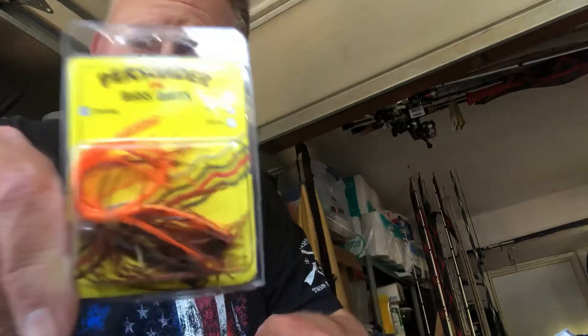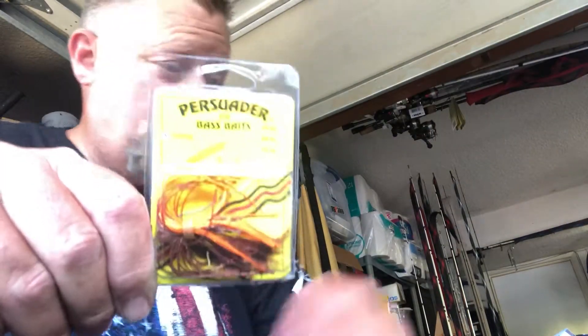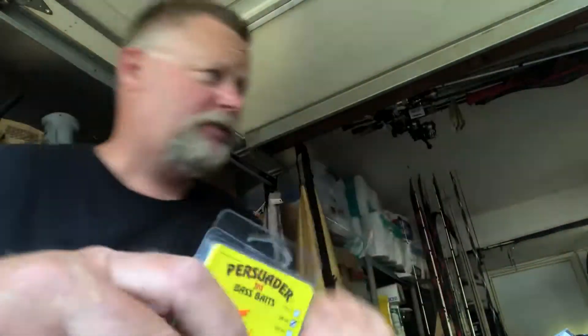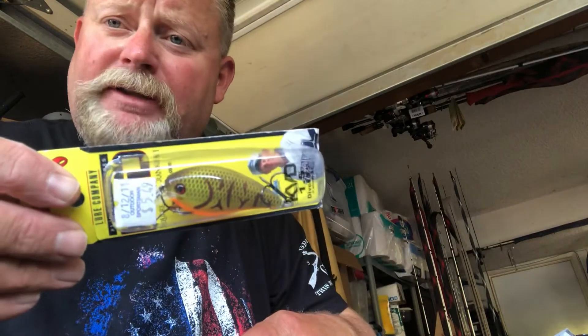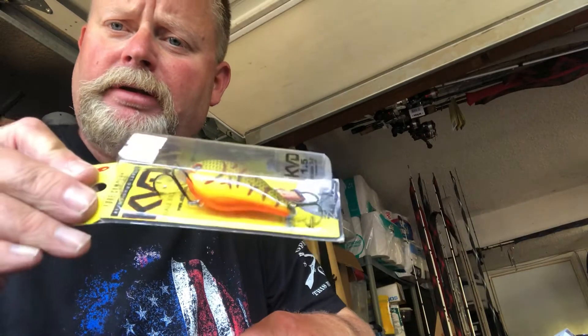You need to throw jigs — jigs catch big fish. So I'm hooking you up with Persuader three-eighths ounce, brown and orange. Those are casting jigs slash football jigs. Speaking of brown and orange, Strike King — I paid six bucks for that thing and I'm giving it to you. 1.5. Crawl. Square bill, banging off the rocks.